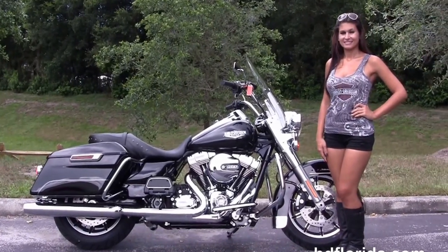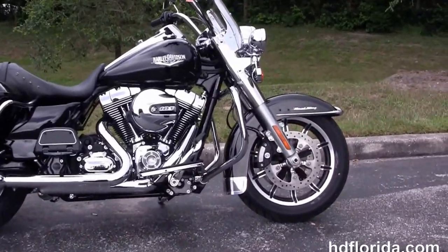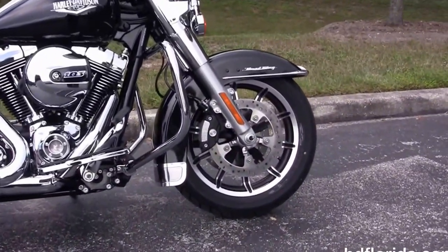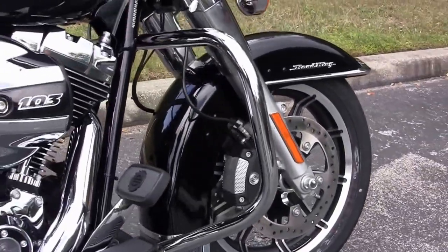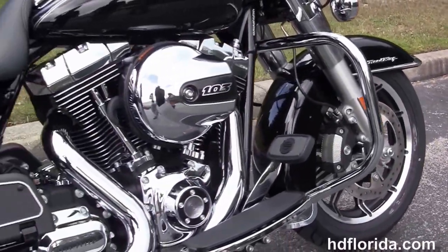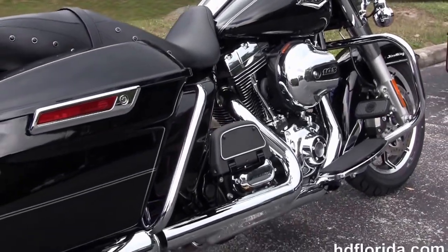The Road King starts out front with the four piston Brembo calipers, floating rotors, and a black and brushed 17 inch impeller wheels. It's got the chrome trim low profile front fender and 49mm front forks.